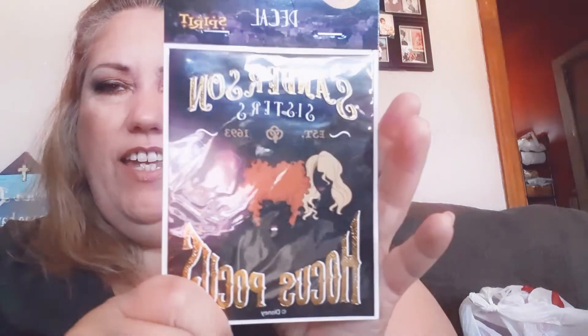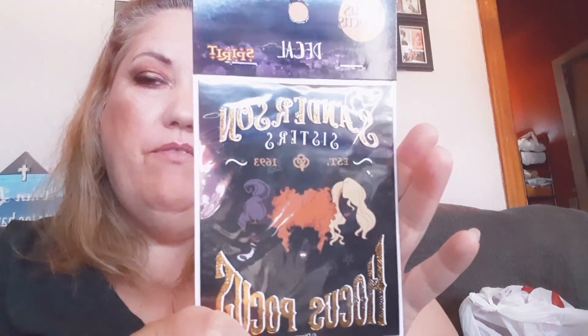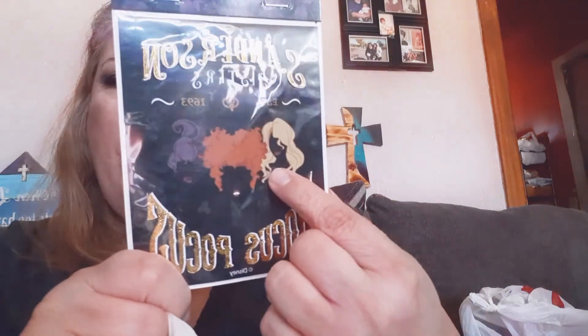Then, because I'm a big huge fan of Hocus Pocus — one of my favorites — I got this for my vehicle. I'm going to hang it up in the back window of my van. It says Sanderson Sisters, Hocus Pocus, and it has the silhouettes of all three of them. I love this — it's awesome. I could watch that movie over and over, never get sick of it. We've already watched it like three times already. I love that movie. That's what we ended up getting at the Spirit Store.